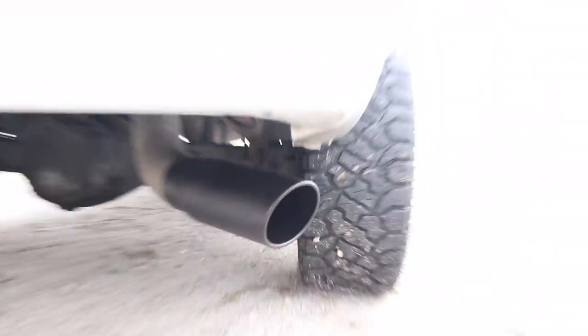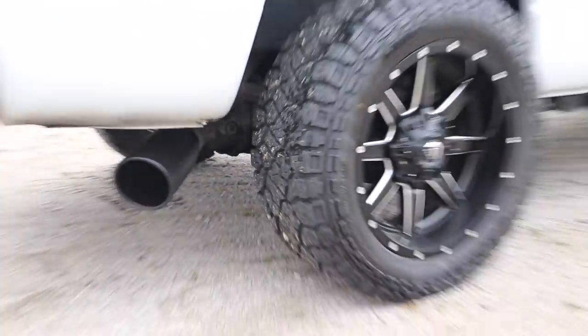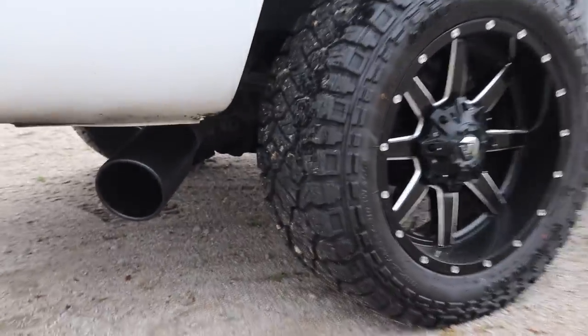There we go — we've got an exhaust tip that actually matches the truck. I'll be honest, I didn't mind the chrome, but it does look a lot better.